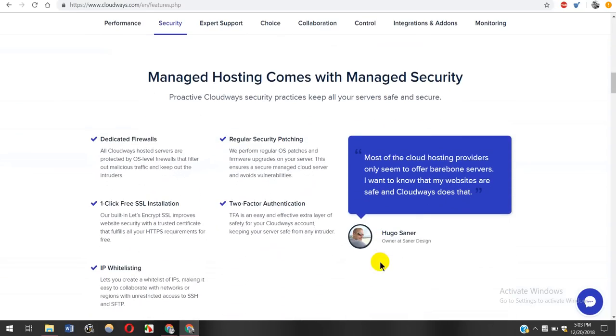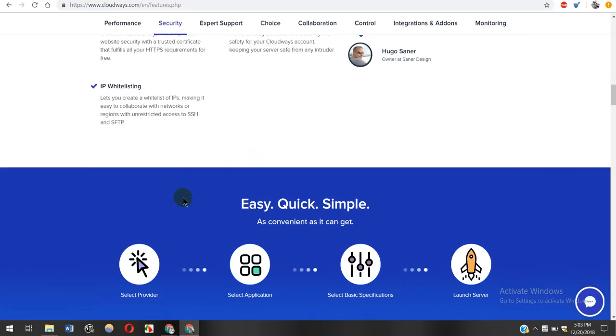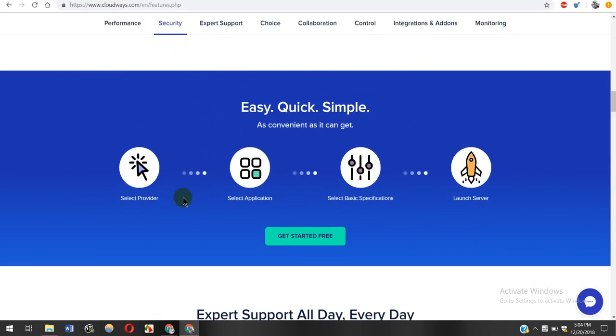For security, they are offering dedicated firewalls, regular security patching, one-click free SSL installation, two-factor authentication, IP whitelisting, and many more things. The one-click free SSL installation feature really saves tons of time — you don't have to manually do anything. Everything is done in a single click, automatically. It's easy, quick, simple, and as convenient as it can get: just select a provider, select an application, select basic server specifications, and you can easily launch your server.